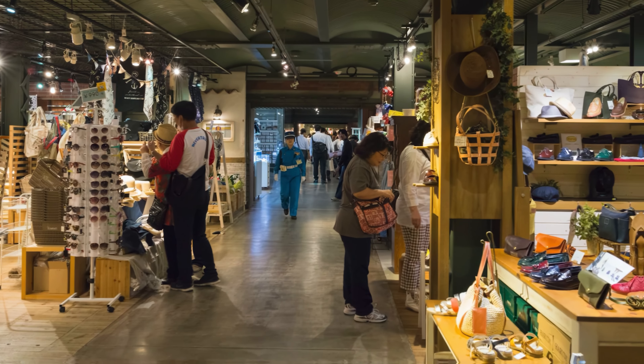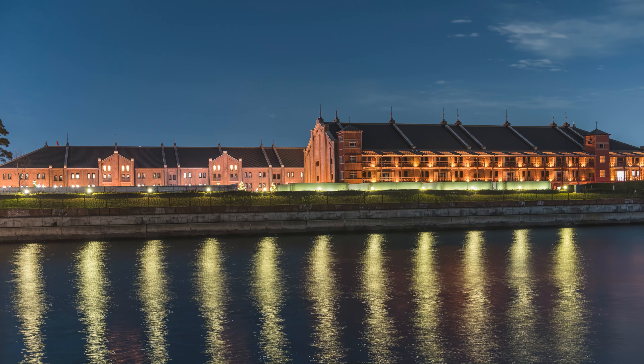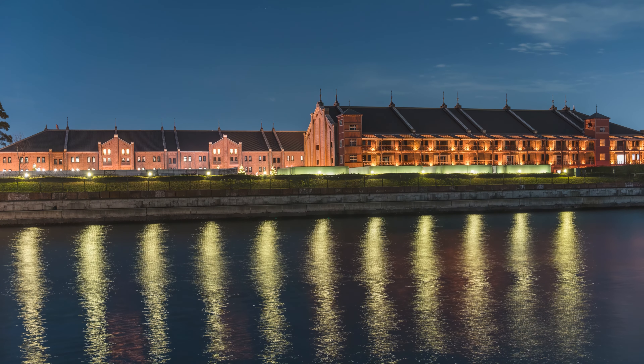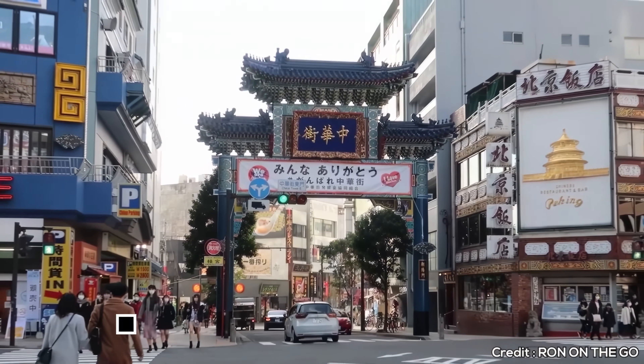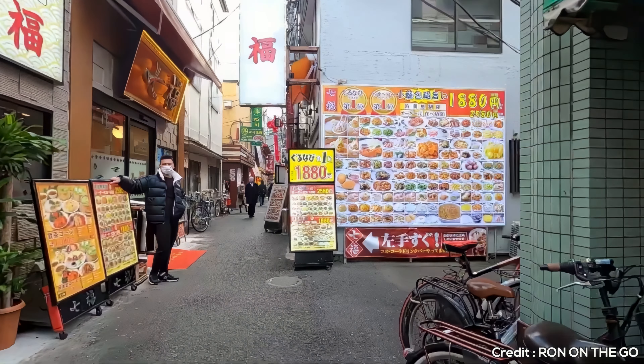At number one, we have Sankayan Garden. This traditional Japanese garden is a serene escape with many historical buildings that were relocated from all across Japan. The garden's teahouses and guesthouse are architectural marvels, offering a peaceful retreat and a deep dive into Japanese history.